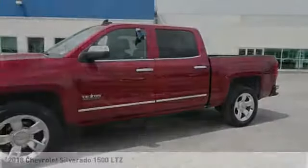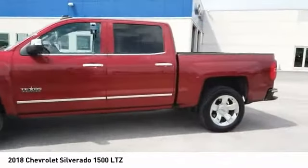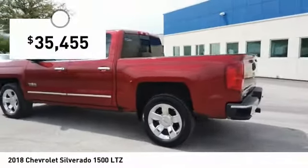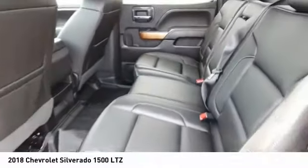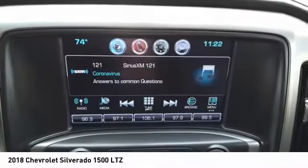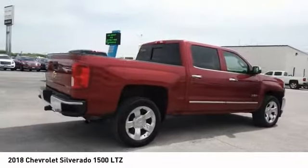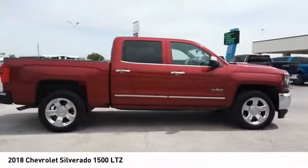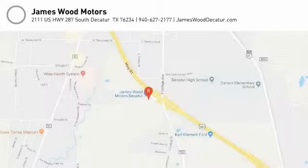Come test drive the 2018 Silverado 1500. The Chevy Silverado 1500 has the lowest cost of ownership of any full-size pickup and is priced below $40,000. This vehicle has less than 35,000 miles. Your new ride is just a phone call away.